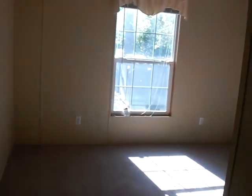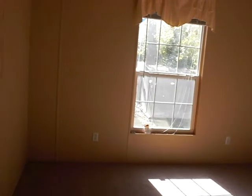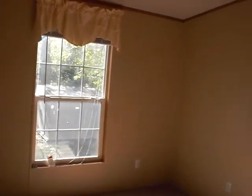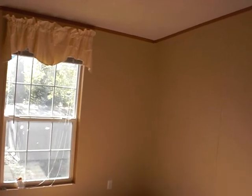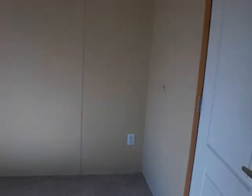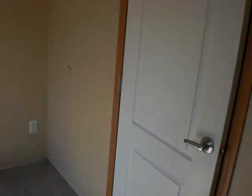This is the second bedroom. All the walls are in very good condition. Plenty of outlets, a single window, and a closet. This one is about double the size of the last closet.